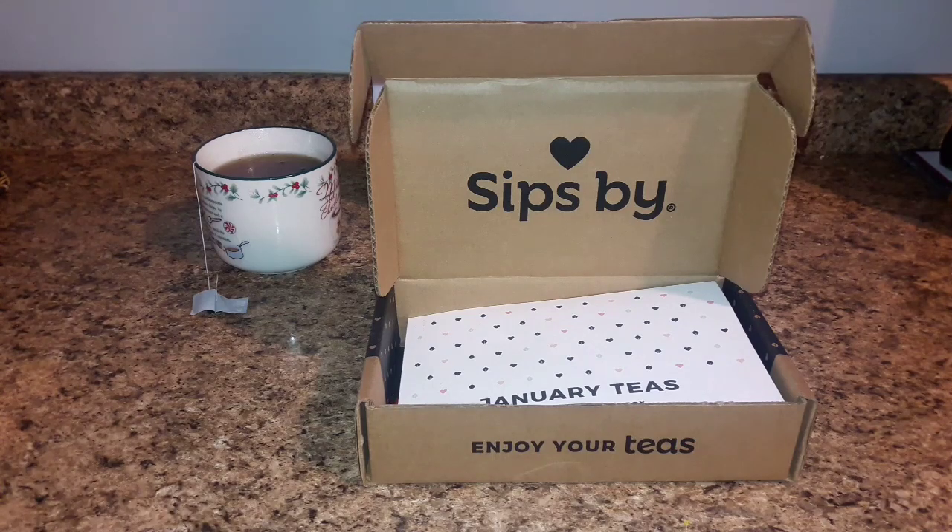Sips By is a monthly subscription company costing $15 a month, and each month they curate teas that are just right for you, sending out teas from four different companies from all over the world, and you receive four flavors from each particular company.